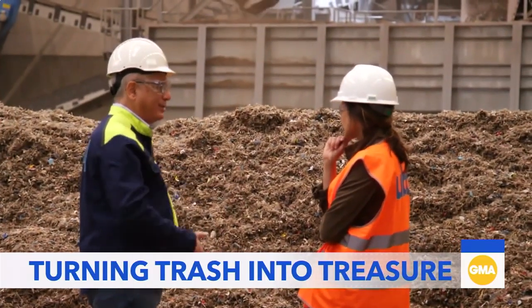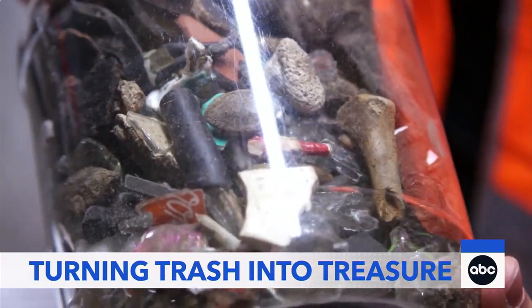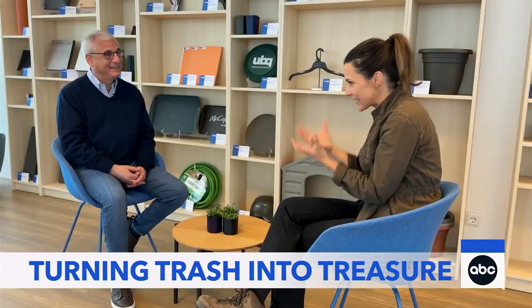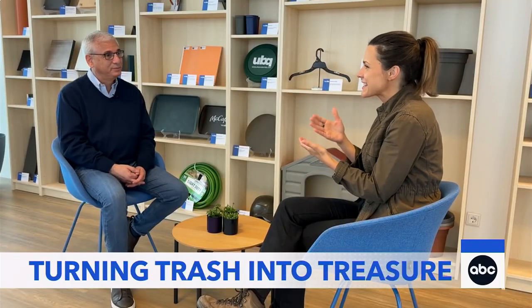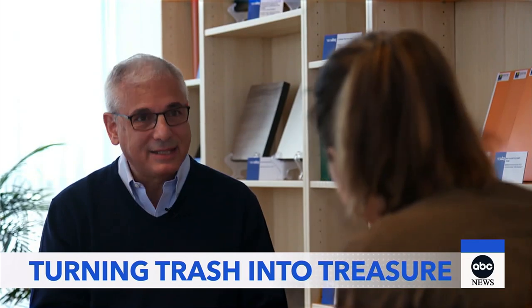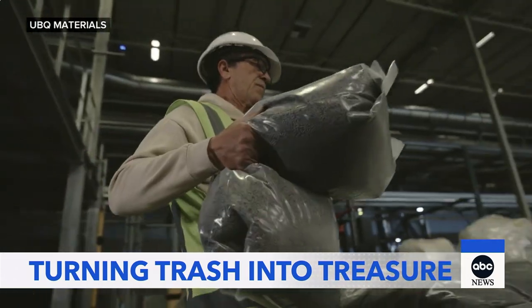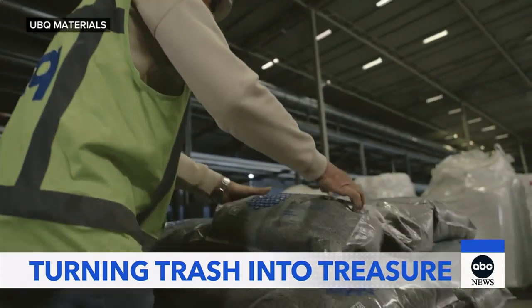They sent us the garbage of the garbage — that's what we get. Taking trash and turning it into treasure. It's almost hard to wrap my mind around the fact that you take things like the dirty diapers. And the worst thing is, we like them dirty. What UBQ does completely differently: we use everything in your garbage bag.